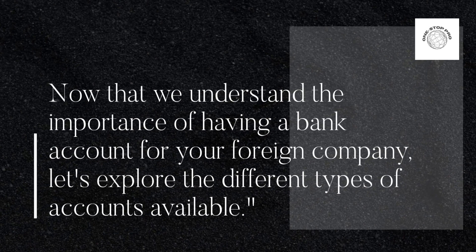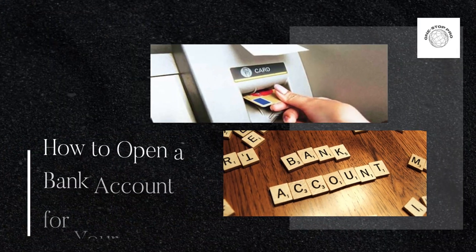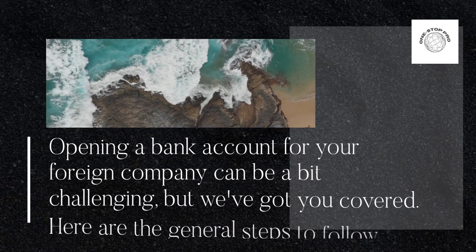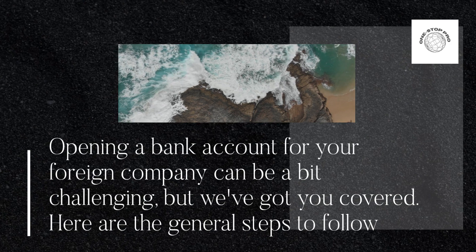Now that we understand the importance of having a bank account for your foreign company, let's explore the different types of accounts available and how to open a bank account for your foreign company. Opening a bank account can be a bit challenging, but we've got you covered. Here are the general steps to follow.